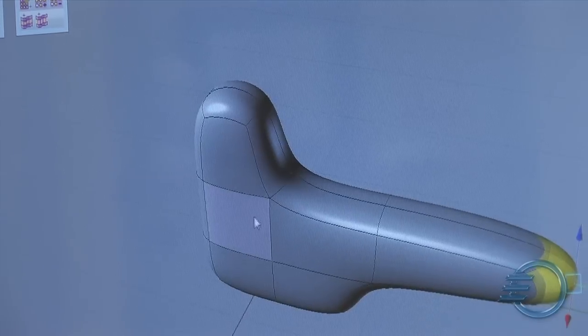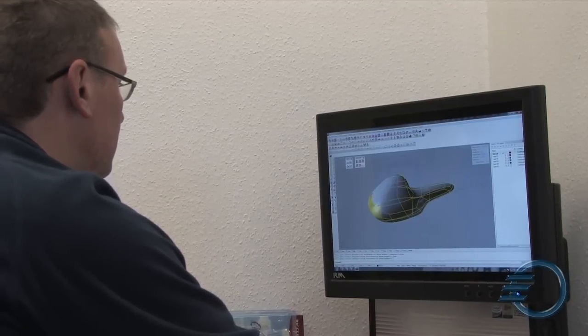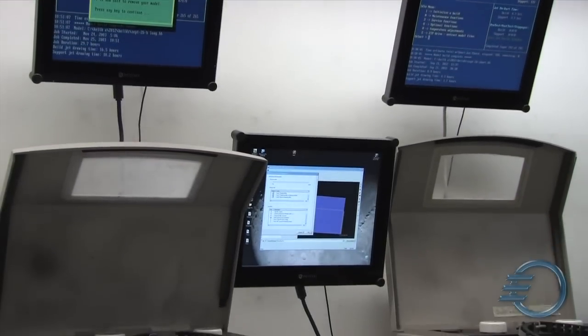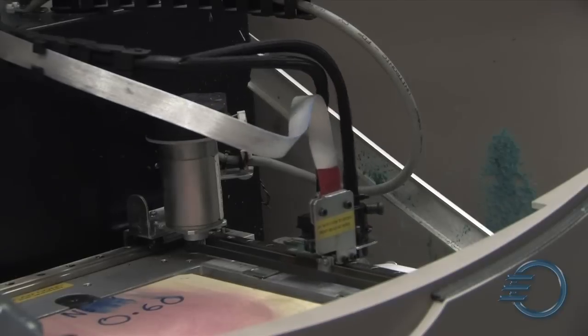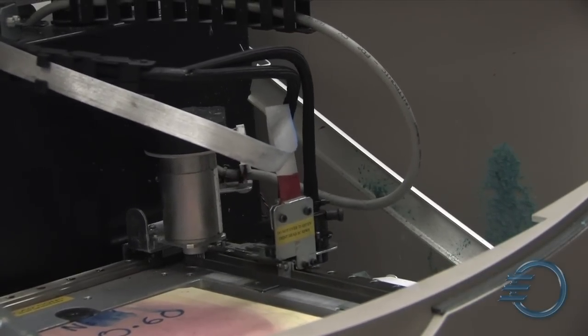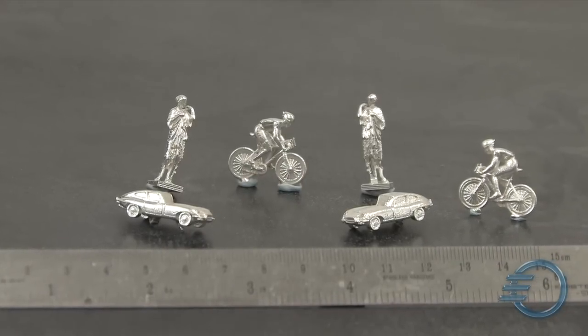We've worked quite closely with two local companies within the Birmingham Jewellery Quarter who specialise in the casting of jewellery items. Both of these companies were interested in exploring which prototyping systems they should consider adopting, and they were able to come to us and test SolidScape, EnvisionTech, and all the different options that were available to them. Both of those companies then went away and adopted the SolidScape system.